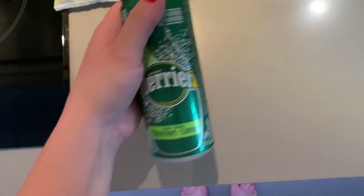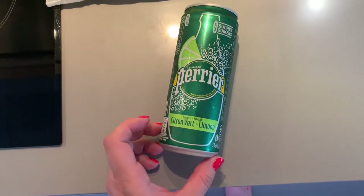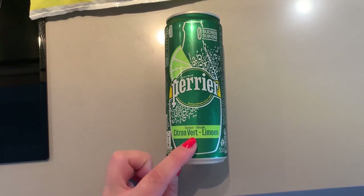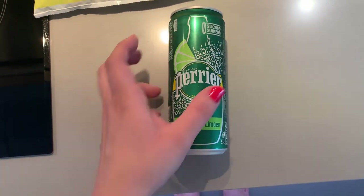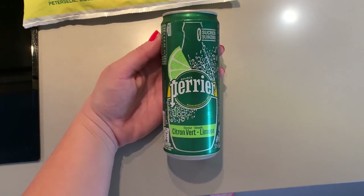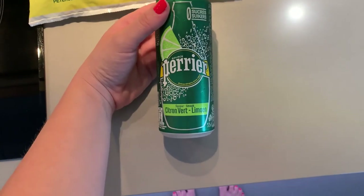My daytime drink of choice all summer — so much so that I even brought 12 cases home — is this Perrier lime sparkling water, but it must be in the can. In the Netherlands I've seen it in plastic bottles, but trust me, the taste is not the same. When it's cold from the fridge and in a can, it just tastes so refreshing on a hot summer day.